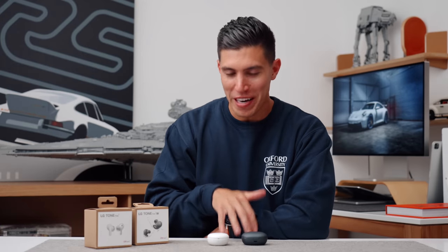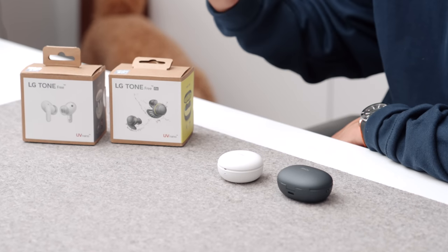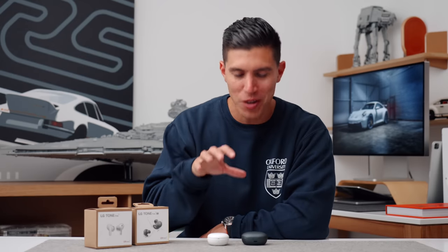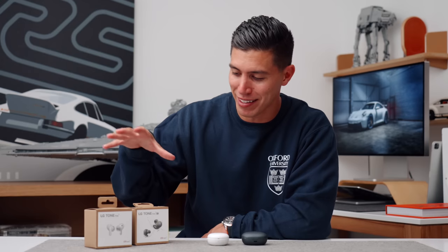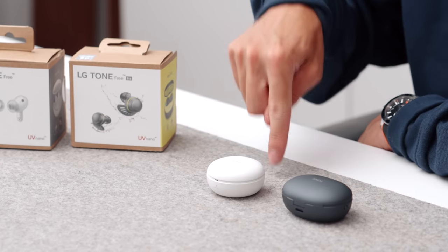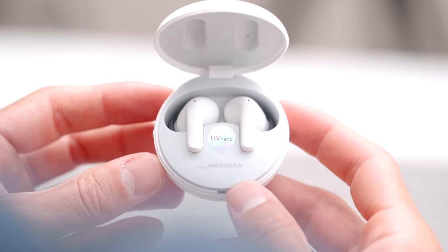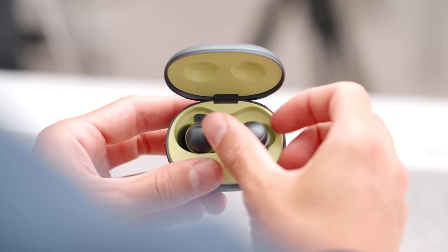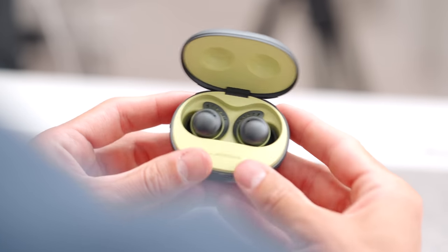Moving on to earbuds. Other than your smartphone, students use earbuds the most out of their pieces of tech, because you use them all the time to study, to listen to music, to drown out what's going on around you. These are the two I've really been liking lately — the LG Tone Free. We have the T90s and the TF8s, which are a bit more suited for workouts. We'll get to the T90s first.